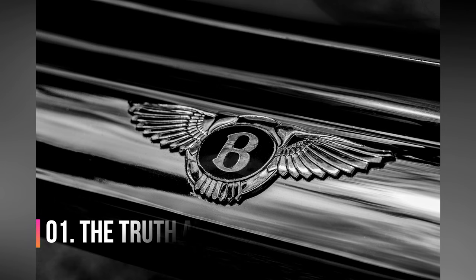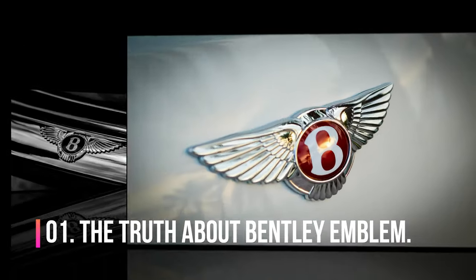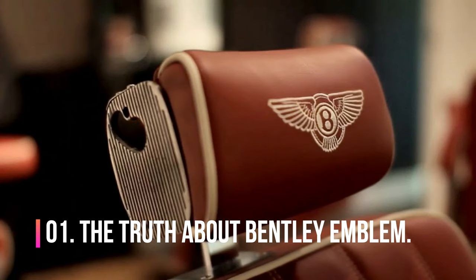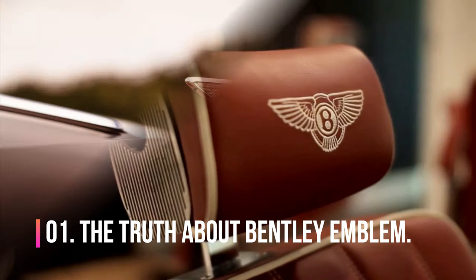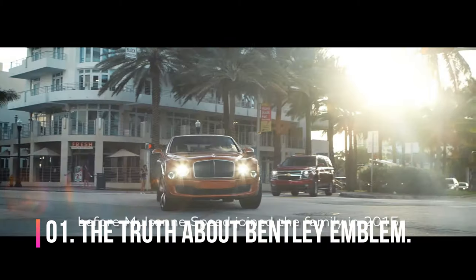Number 1. The Bentley emblem is quite basic. The logo simply consists of two wings with the letter B between them. The classic design has remained unchanged apart from a few minor cosmetic tweaks. The couple of silver wings around the letter B is the symbol of speed, and the letter B simply stands for Bentley. The Bentley logo comes with three background colors: green, red, and black.